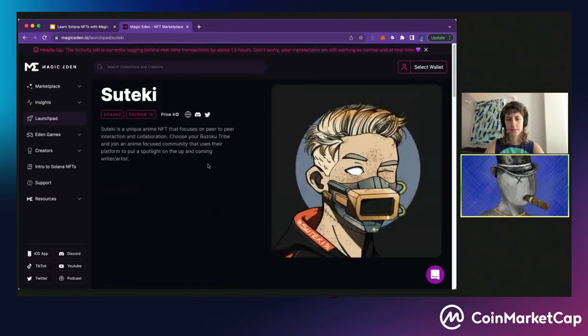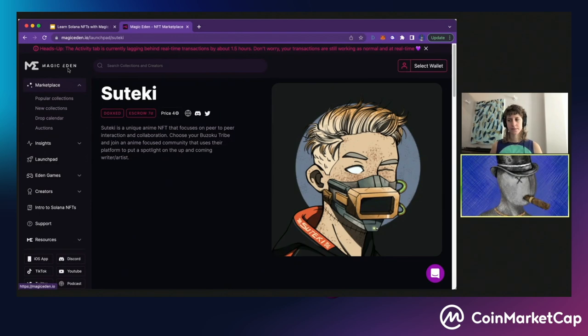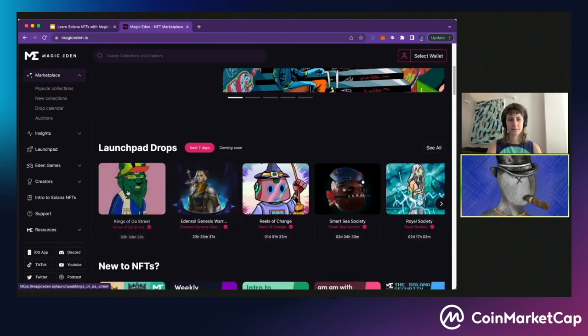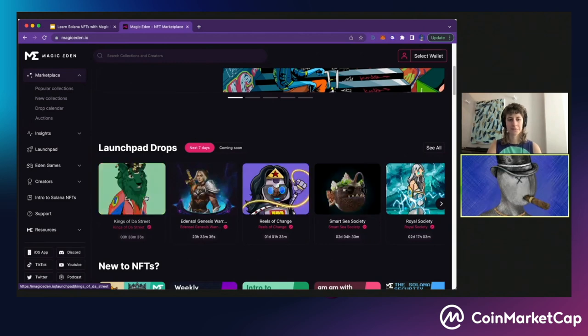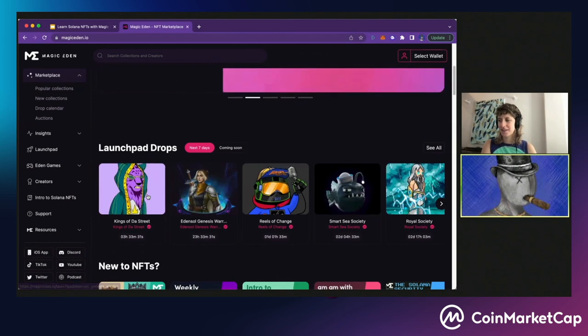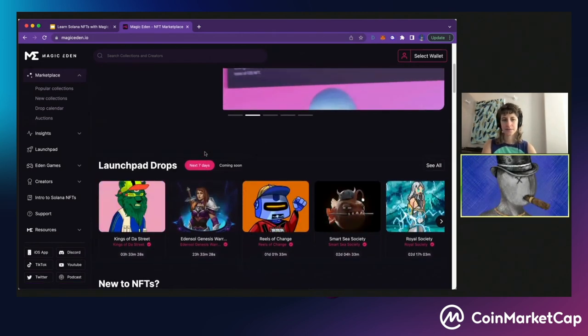Right now we don't have any live mints happening on Magic Eden, so I can't really show you what the Launchpad experience looks like — but you should definitely come back when there's a live mint. We actually have one happening in three hours, so come back, check it out, and hope you're able to mint something. These mints go pretty fast.